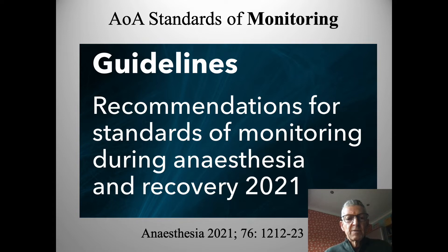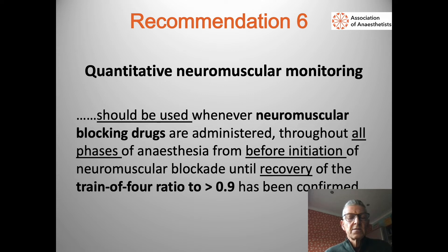The Standards of Monitoring, just published a couple of months ago in the journal Anaesthesia, is updated version 6 for 2021. One of the most striking leading recommendations is that quantitative neuromuscular monitoring should be used whenever we paralyze patients with neuromuscular blocking drugs, and ideally throughout all phases from start to finish. The key aspect is to ensure adequate recovery, and this is a landmark statement from professional bodies around the globe.